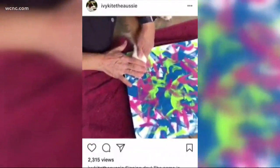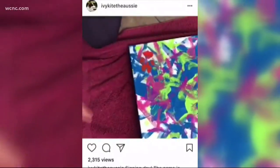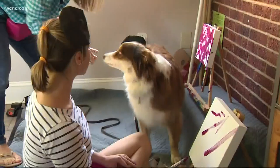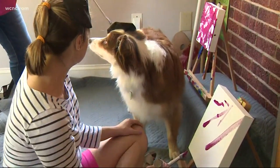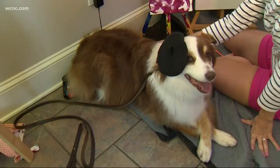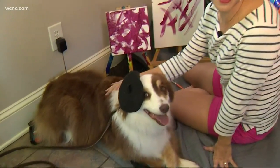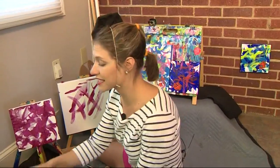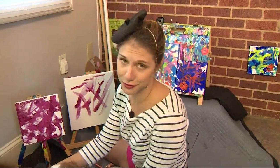She's become Insta-famous too, selling dozens of paintings around the world, donating many proceeds to animal charities. Lisa says it's all in good fun, and when Ivy gets tired, it'll be done. What's even more special is Ivy Kite's most recent paintings are going out to California to a rescue for the dogs impacted by those California wildfires.